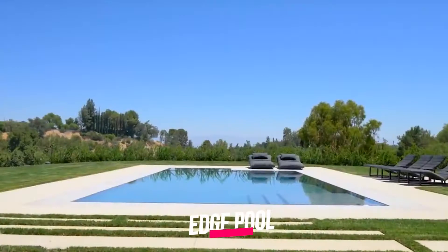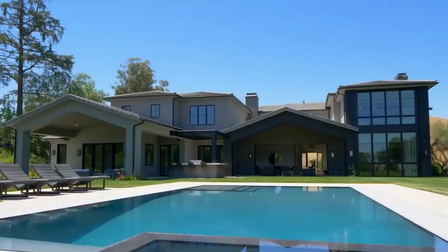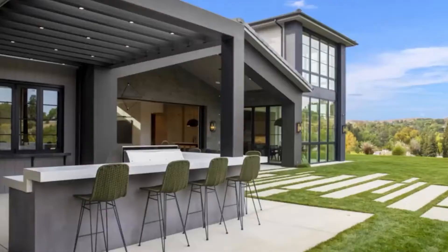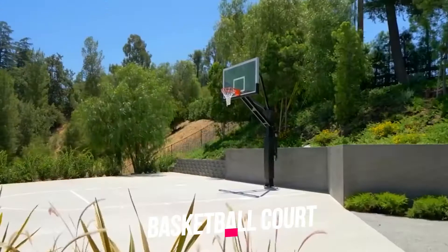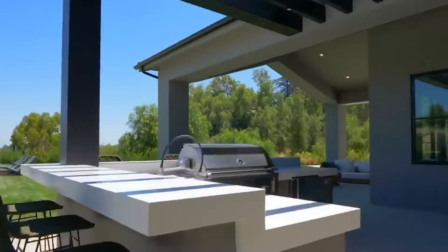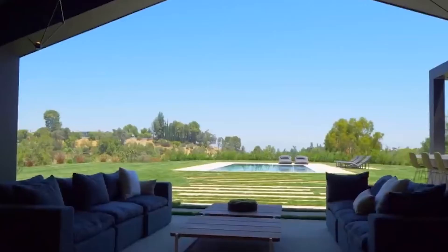Before we go inside the mansion, let's take a look at some of the luxurious amenities in the backyard. There's a stunning infinity-edge pool that appears to be an ideal place to cool off from the scorching California sun. There's also a spa attached to the pool to relax and sip some champagne. There's a basketball court in the far corner of the backyard, and the full outdoor kitchen includes a barbecue and a bar area with bar stools.